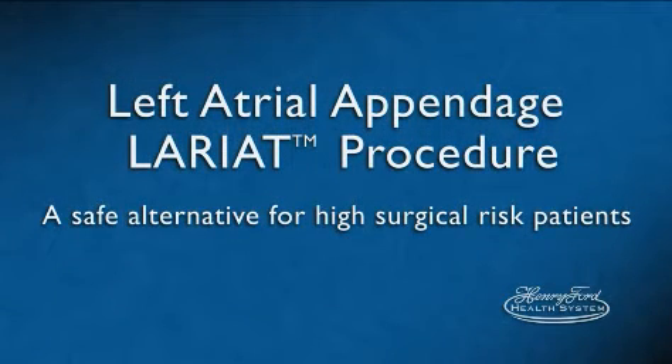The Lariat procedure involves managing one of the side effects of a heart rhythm called atrial fibrillation. The upper chambers of the heart are not contracting normally, and since those upper chambers are not contracting normally, blood clots can form in those upper chambers, and if the blood clots form there and break off, they can go up to the brain and cause a stroke.